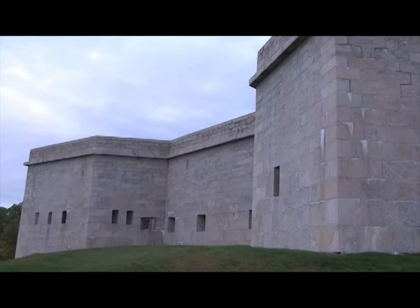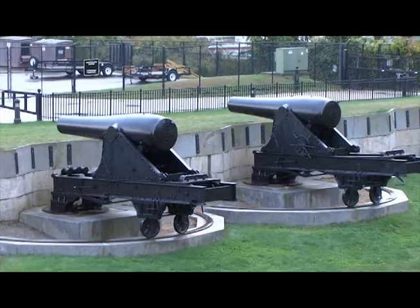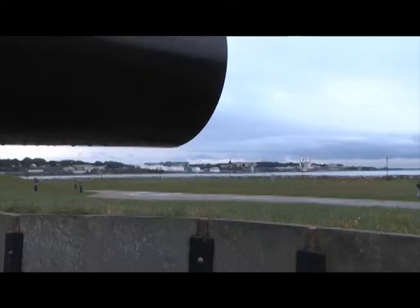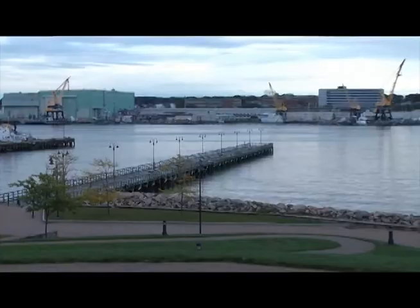Fort Trumbull, New London, Connecticut, built from 1852 to 1939, and one of the 42 constructed to protect the United States shore. Today, it is known for something else: its bountiful booty in the form of forgotten cans.